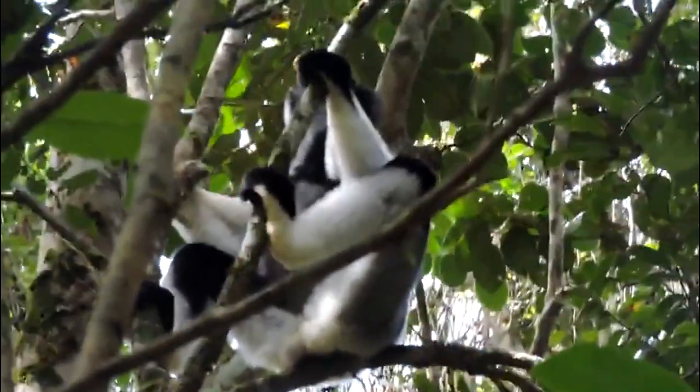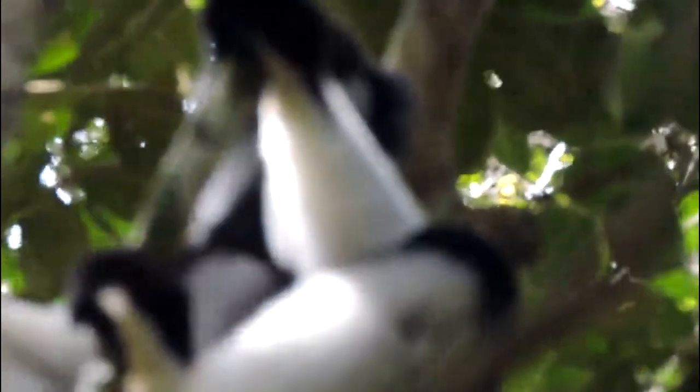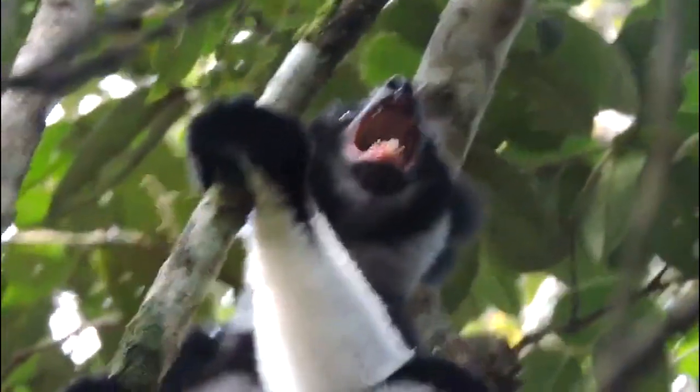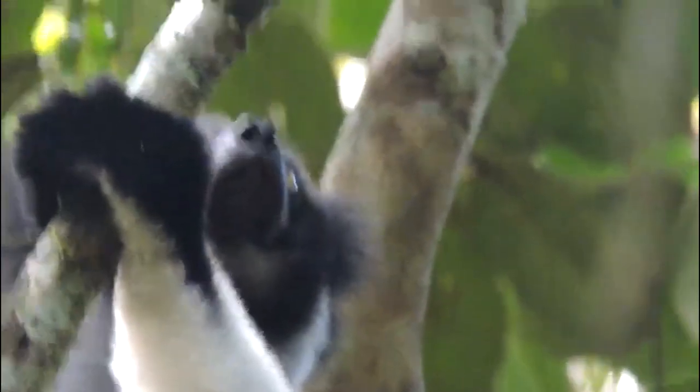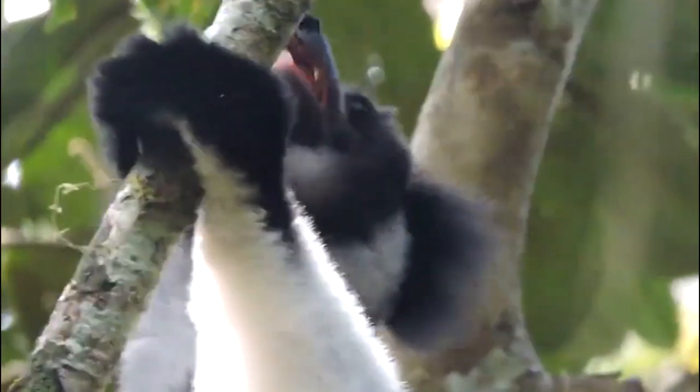I spy with my little eye something that starts with the letter I — and it's an indri! An indri is a type of lemur found only on the island of Madagascar, off the coast of Africa. They are one of the largest lemurs, growing up to three feet long from head to tail. Indris have thick woolly fur that can be black, white, or a combination of the two. They have large expressive eyes and long limbs that help them move through the trees with ease.